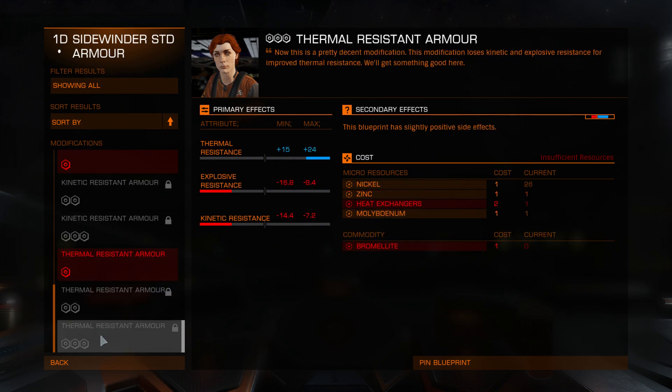This is the engineer for hull reinforcements and armor. If you plan on silent running, she's your best friend. Fly safe, commanders.